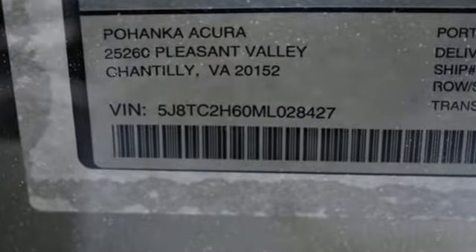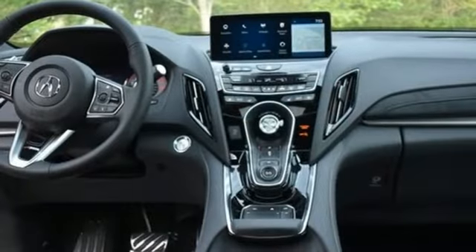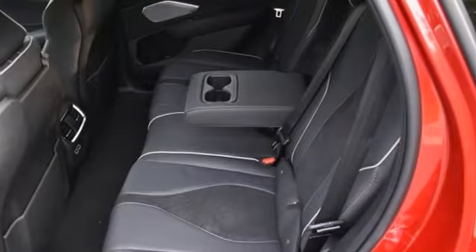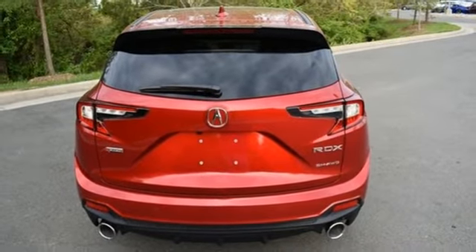Auto-dimming rear view mirror. Wi-Fi hotspot. Dual zone climate control. Streaming audio. Turbo inline four-cylinder engine. Driver memory seats. Memory exterior door mirror settings. External memory control. First and second row express open and closed sliding and tilting sunroof.